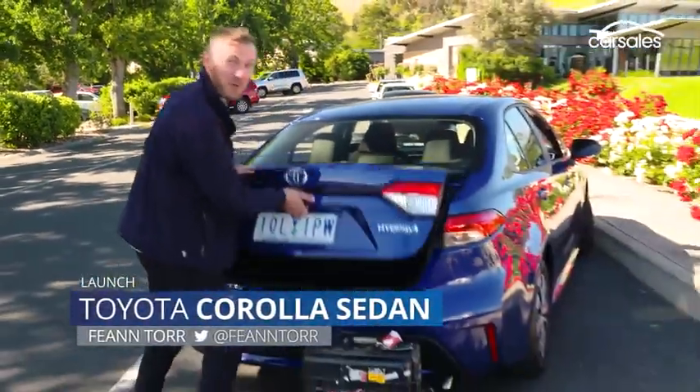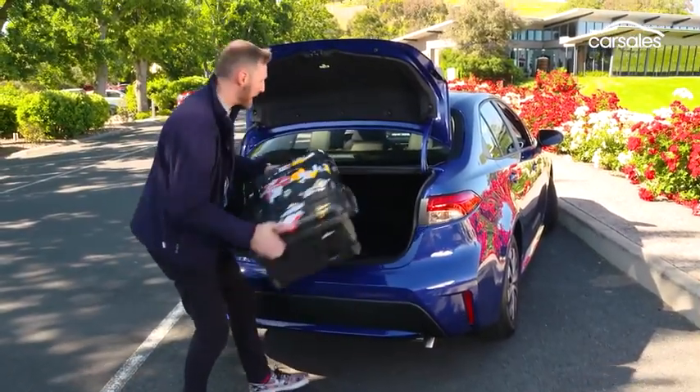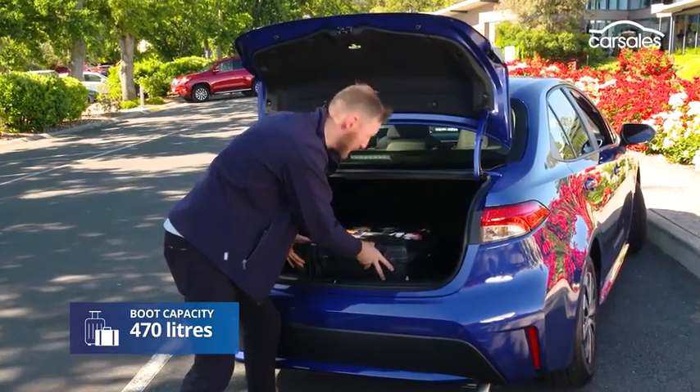The boot is so big you could almost fit an entire under-12 soccer team in here. With 470 litres of space, it's almost as big as the Camry boot.